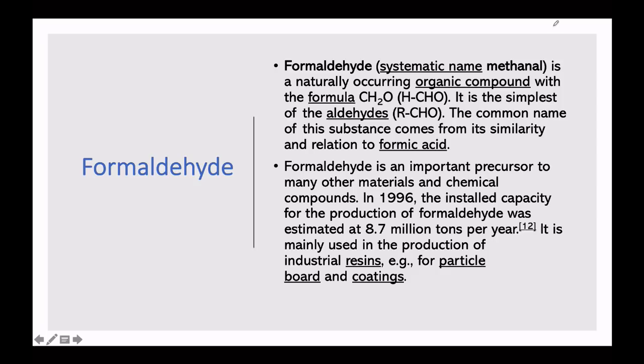Now let's talk about formaldehyde. What is formaldehyde? Its systematic name is methanal and it is a naturally occurring organic compound. You can see the formula here — it is the simplest form of aldehyde. The name formaldehyde comes from its similarity with formic acid. It is also a very important precursor to make many materials and chemical compounds, such as resins, particle boards, and coatings used in industry.